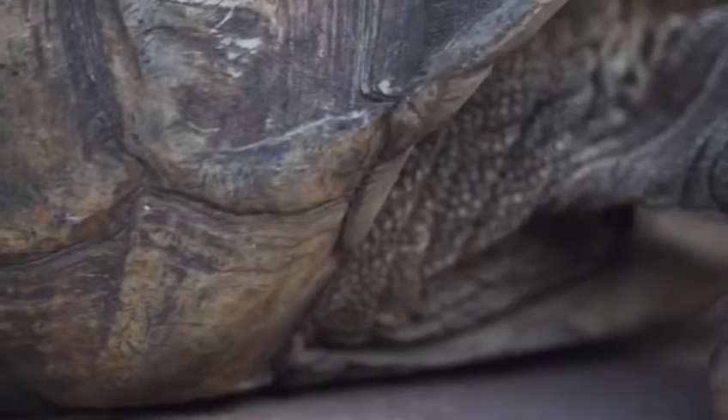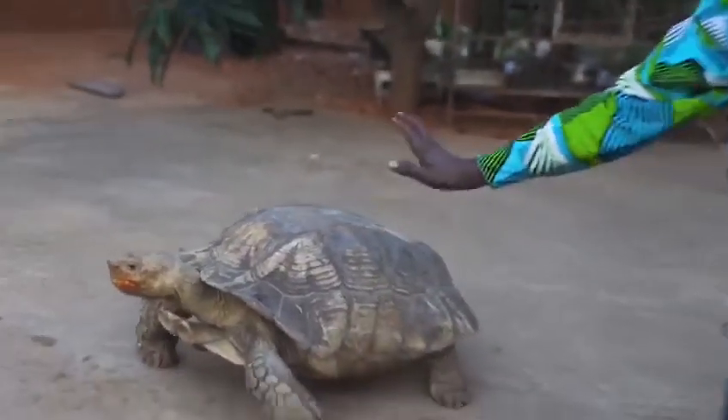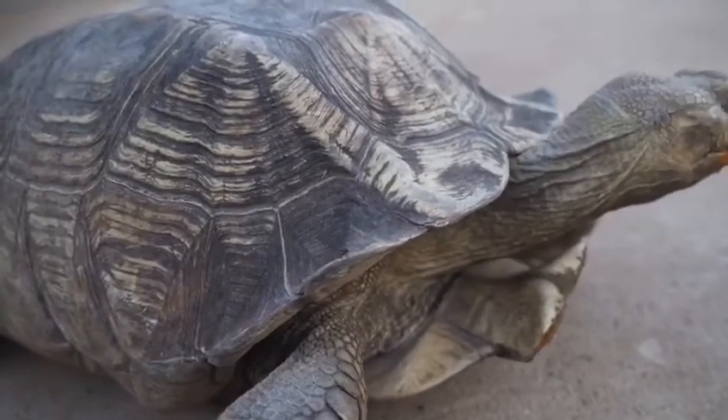So this is the Aldabra giant tortoise. The shell is not called a shell for tortoises — this is a carapace. It has a carapace. Snails have shells, as we all know. The carapace may stretch for about four feet in the fully-grown ones. We have to protect them so that we always have some to talk about and to study.